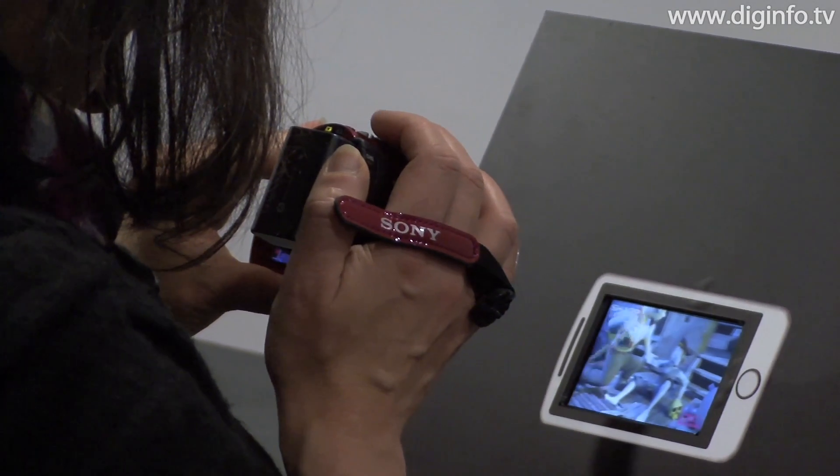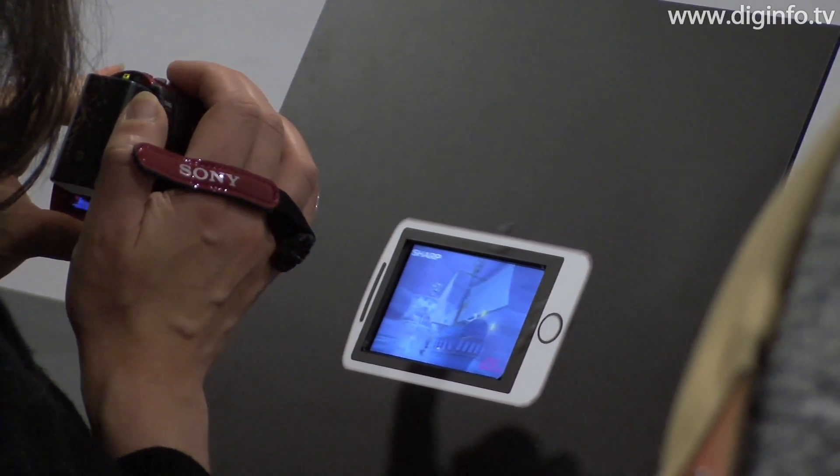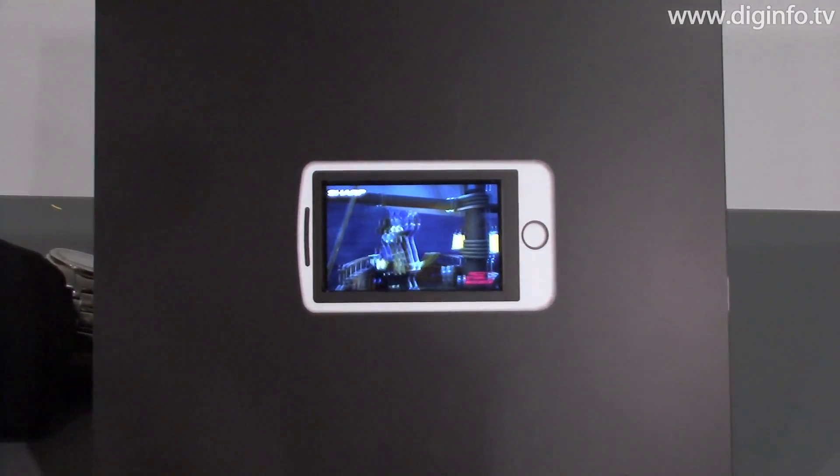In addition, despite the touchscreen, the thickness of the module is about the same as that of a 2D display.